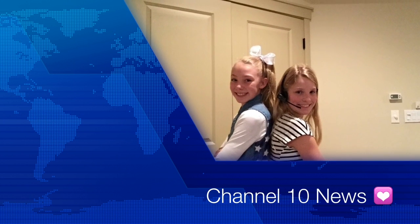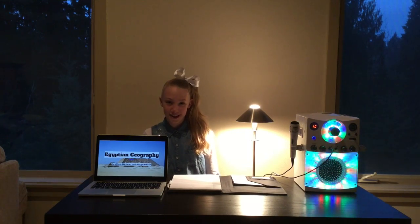Channel 10 news. Hello, welcome to Channel 10 news. This is Morgan Olsen with some breaking news about Egypt.